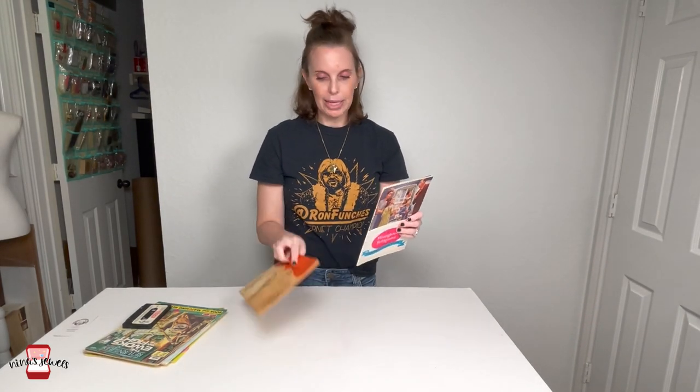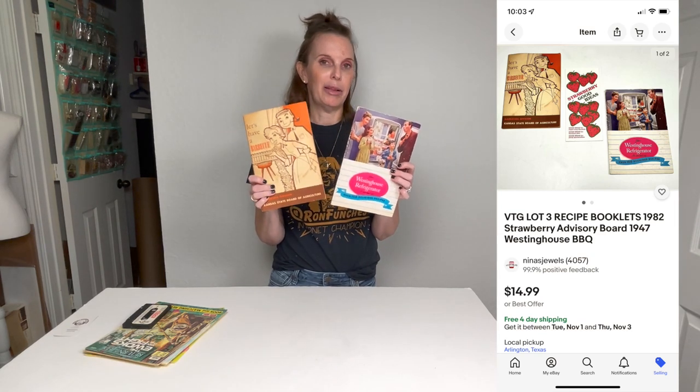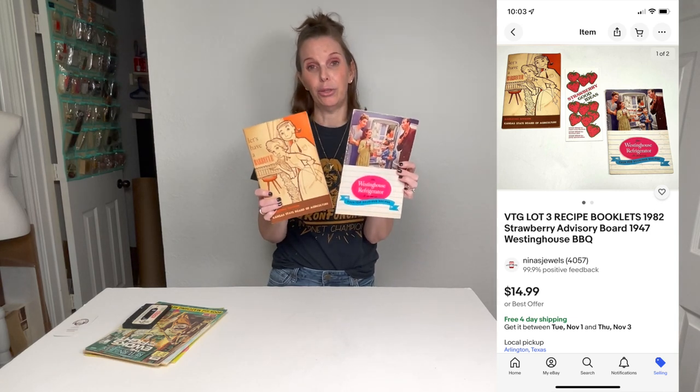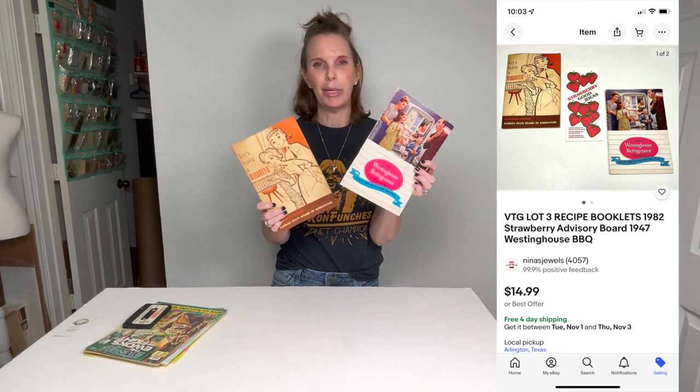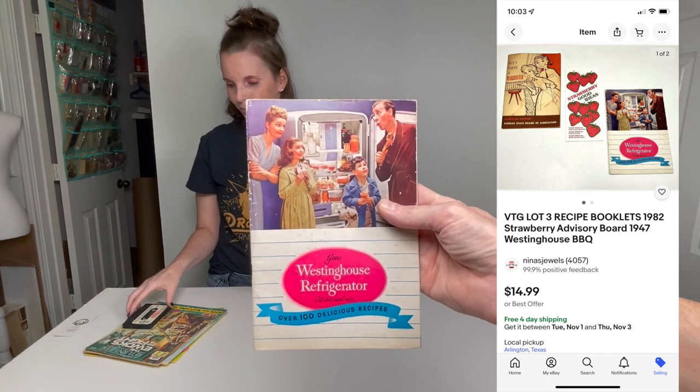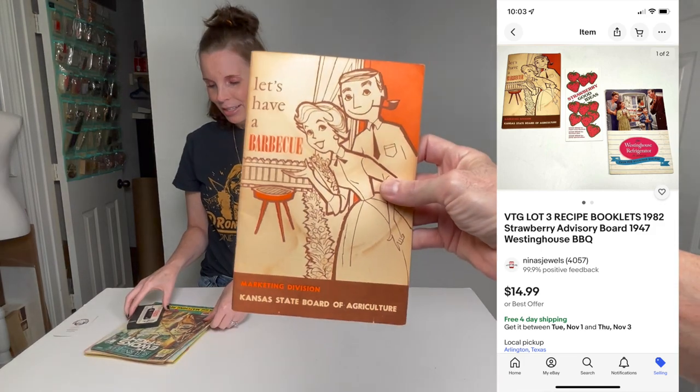I picked up these two recipe booklets — I think I probably paid 50 cents each. I don't know how much they're going to be worth, but I know vintage recipe booklets do sell — maybe $10 a piece. I know people really like these so I grabbed those. I also found this Return of the Jedi Ewoks Joined the Fight book, which is supposed to be a book and a cassette. I looked everywhere and found the cassette, so I'm hoping it's worth something. I paid $2 for that.